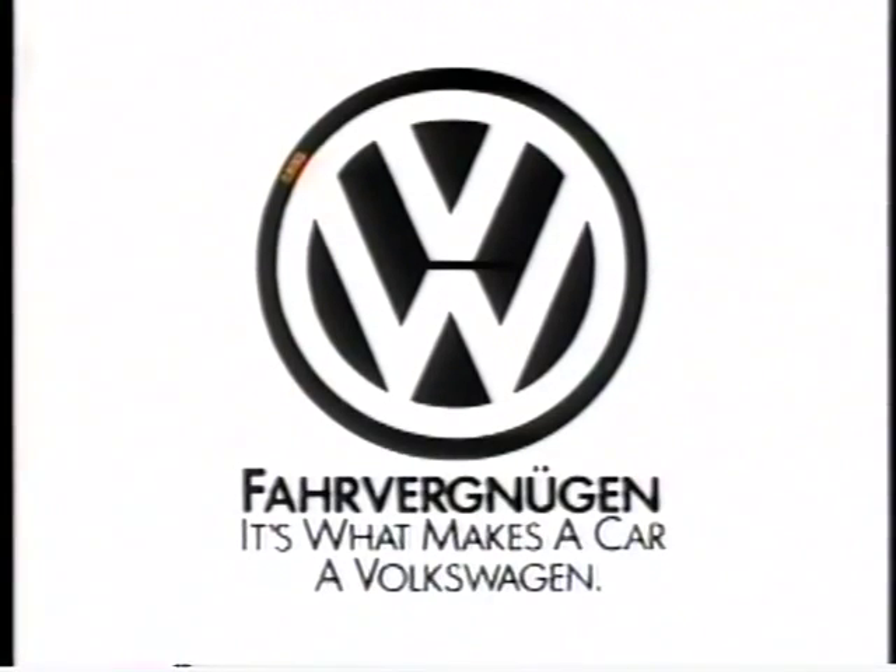In case you've ever wondered to what length Volkswagen goes to create Fahrvergnügen, a trip to Volkswagen's Ehra-Lessien Proving Ground will show you the amount of effort taken daily to make Fahrvergnügen come to life in every car we build.